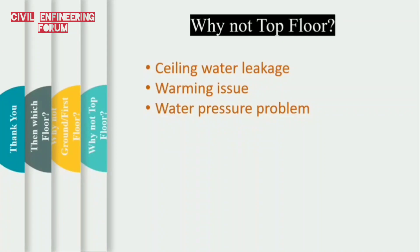Our third point is water pressure problem. People living in high-rise apartments experience that water pressure on higher floors is lower than on lower floors. This is due to the potential energy stored in water increasing with the vertical height of the pipeline from the overhead water tank. Our fourth point is that we cannot manage without a lift if we are living on the top floor — we will not be able to take the stairs every now and then in case of a lift breakdown. These are the reasons we should not go for the top floor.